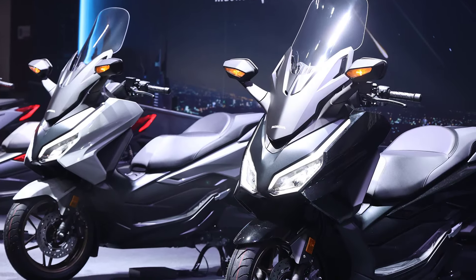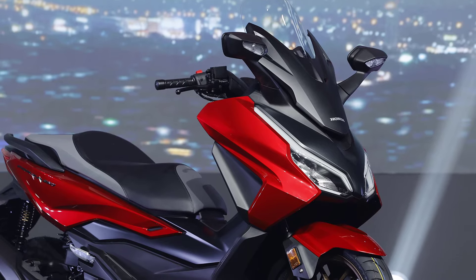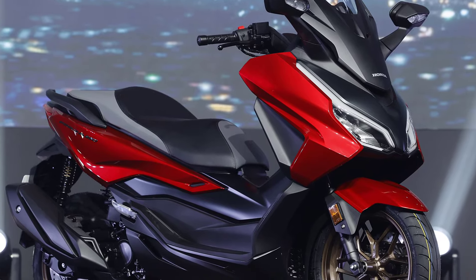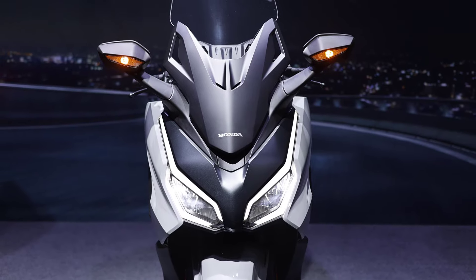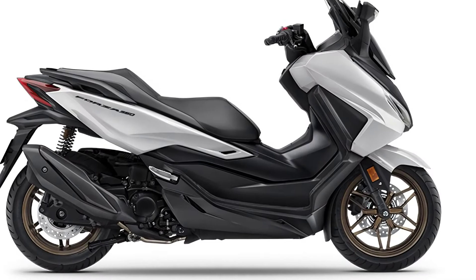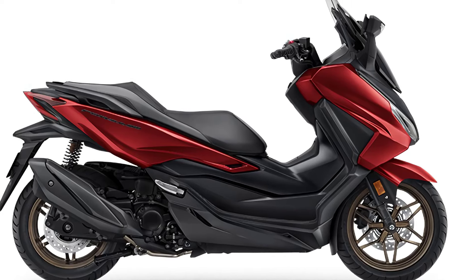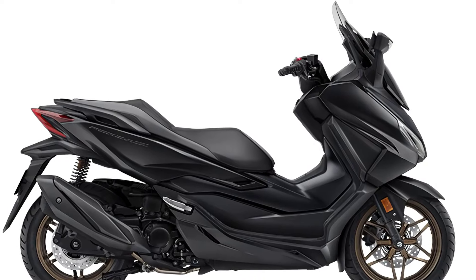For its price in Thailand, the 2024 Honda Forza 350 is priced at 183,000 baht, or around 5,169 US dollars. There are four color choices including Stellar White, Sunstorm Red, Meteor Gray, and Cosmic Black.